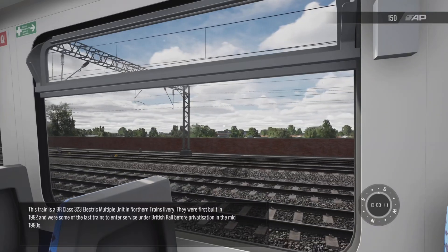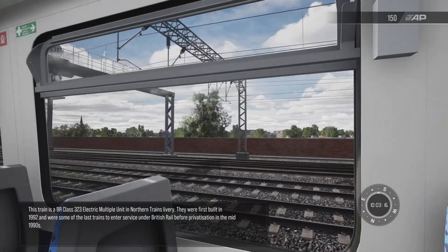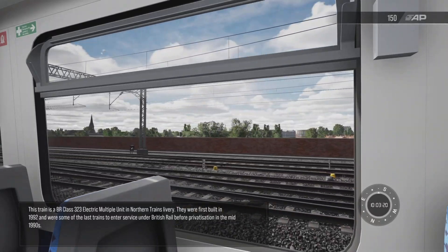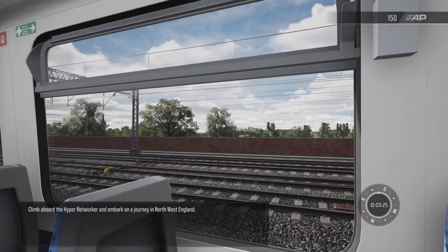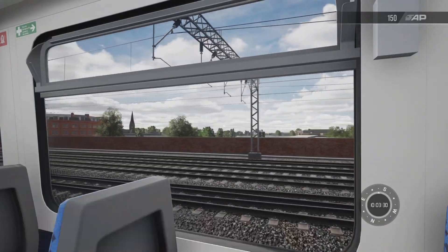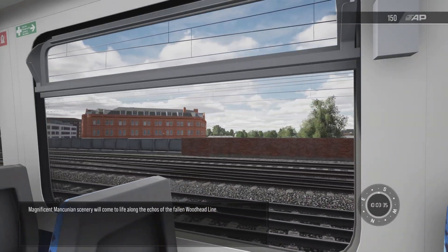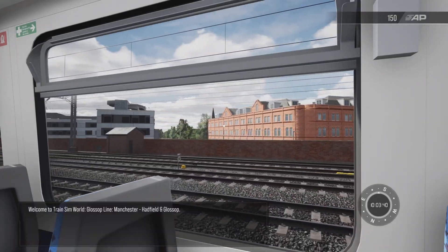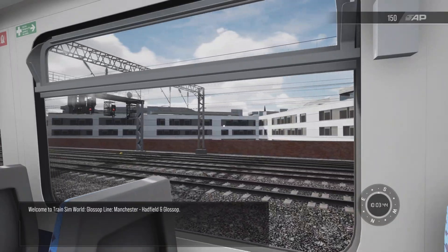This train is a BR Class 323 electric multiple unit in Northern Trains livery. They were first built in 1992 and were some of the last trains to enter service under British Rail before privatisation in the mid-1990s. Welcome to Train Sim World: Glossop Line — Manchester to Hadfield and Glossop.